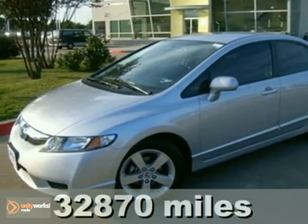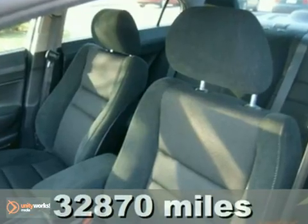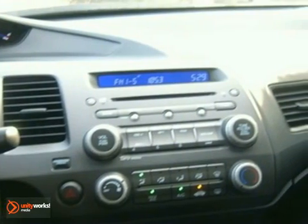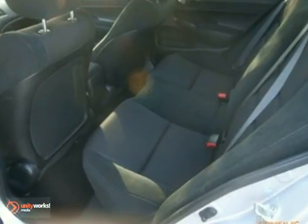Here's a 2009 Honda Civic. It comes standard with a fuel efficient 1.8 liter engine, a tilt and telescopic steering wheel, height adjustable driver seat, and a digital speedometer.